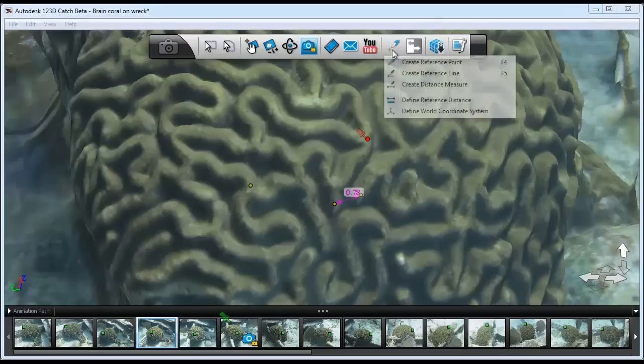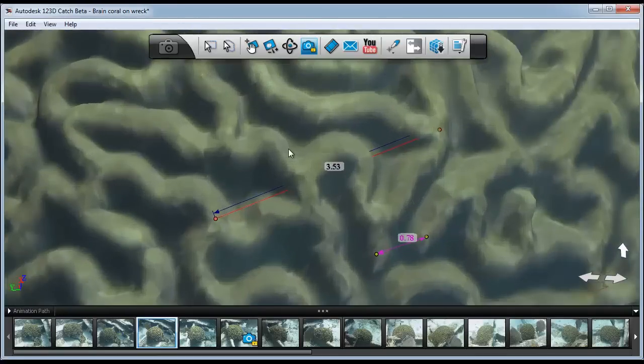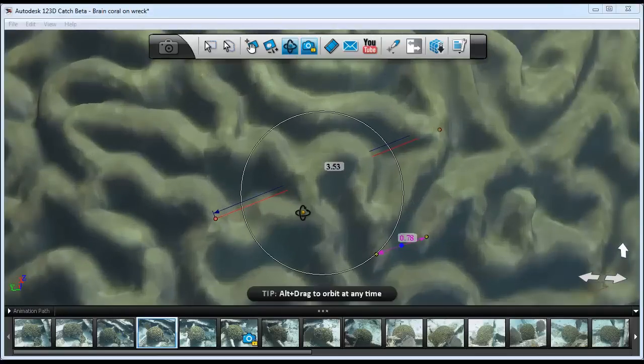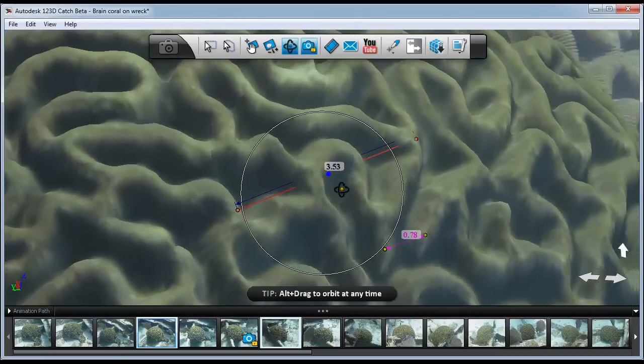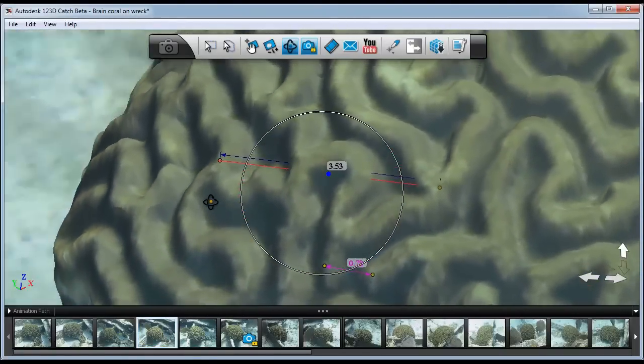Unfortunately, the only way we really have right now to get surface area is to utilize destructive sampling, by which you take the coral out of the water, killing it, and that's the way that you can measure volume or surface area of that particular structure. This really isn't very appealing because obviously you're killing that piece of coral, and today there's not a lot of coral to go around.